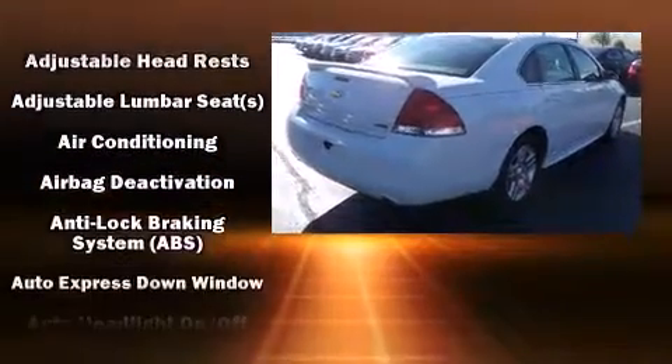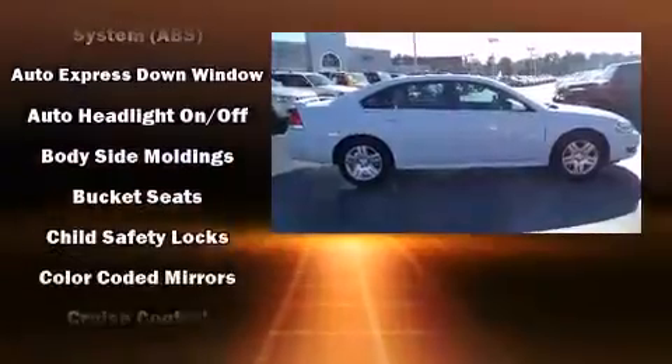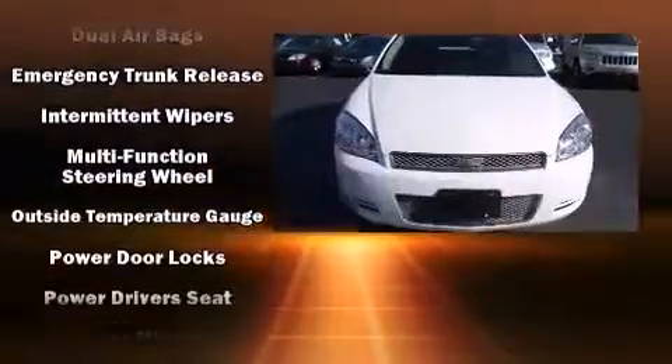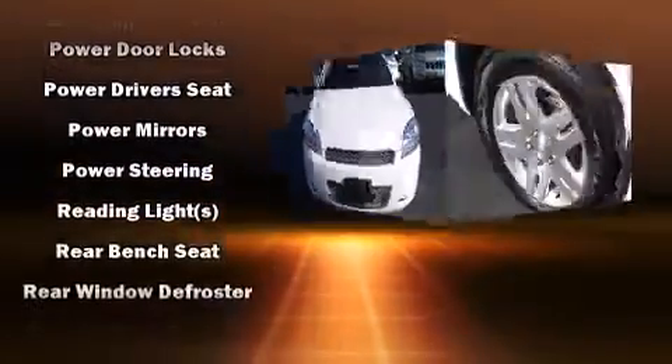Passenger security is always assured thanks to various safety features such as dual front impact airbags with occupant sensing airbag, front side impact airbags, and four-wheel disc brakes with ABS. For added security, Dynamic Stability Control supplements the drivetrain.